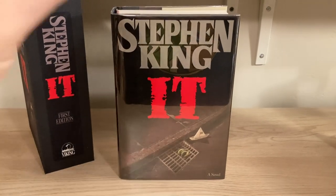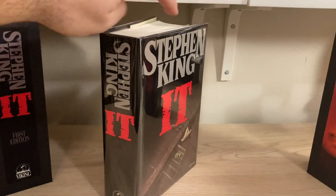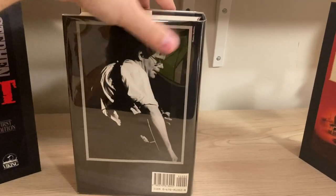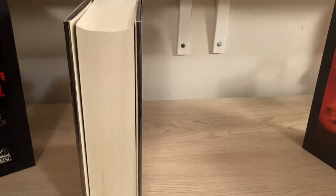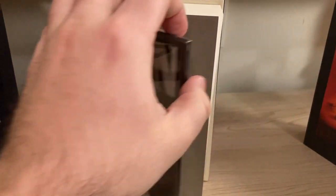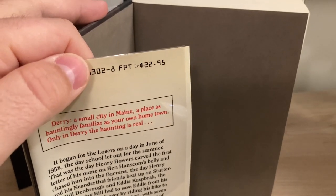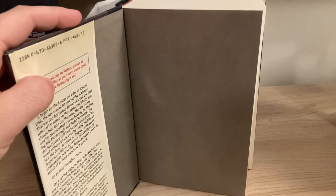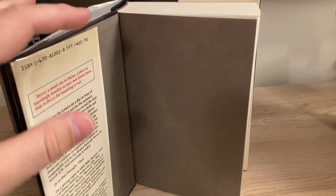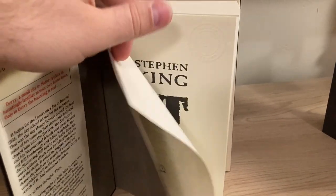The first U.S. edition was published by Viking. There's the front cover, spine, and back cover — Stephen King rocking out with his guitar. Look for a price inside the jacket flap of $22.95. Look for gray endpapers. I have seen some book club editions that had white endpapers; they look very similar otherwise, but the first should have gray endpapers.